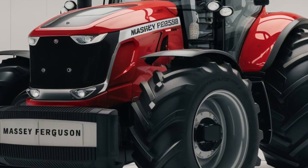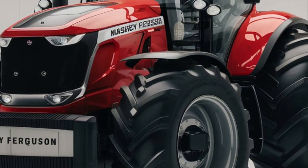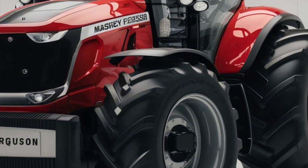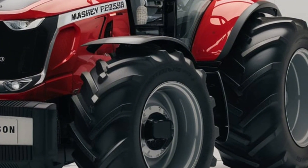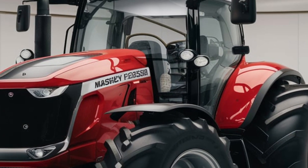And it's not just about raw power. The 9895 is designed for maximum efficiency, with advanced fuel management systems that reduce consumption by up to 15%, saving you money while keeping your operations green. It's perfect for those long days in the field where every drop of fuel counts.